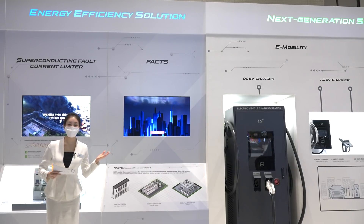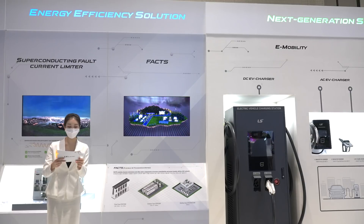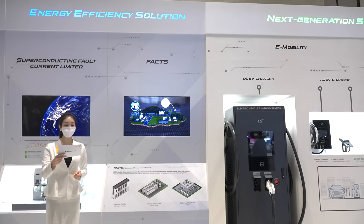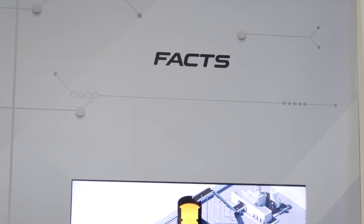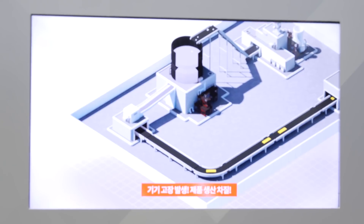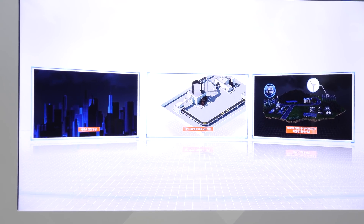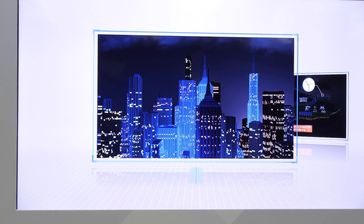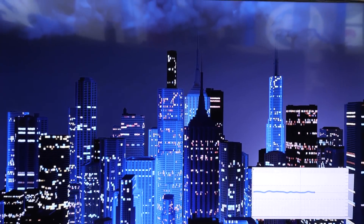FACTS is a power electronic system connected to the power transmission system to keep the voltage stable and improve the efficiency of power transmission. The most representative systems, SVC and STATCOM, are connected in parallel to the grid to compensate for reactive power. MMC STATCOM is used for various purposes by power companies, renewable power generation facilities, steel mills, and general manufacturing industries. It provides optimized solutions for various installation conditions in terms of the type of buildings, containers, and panels.